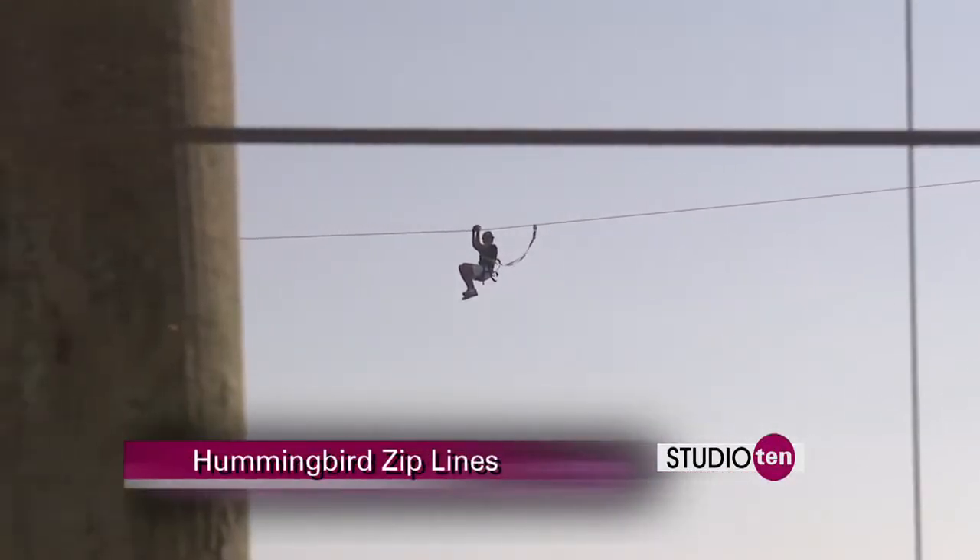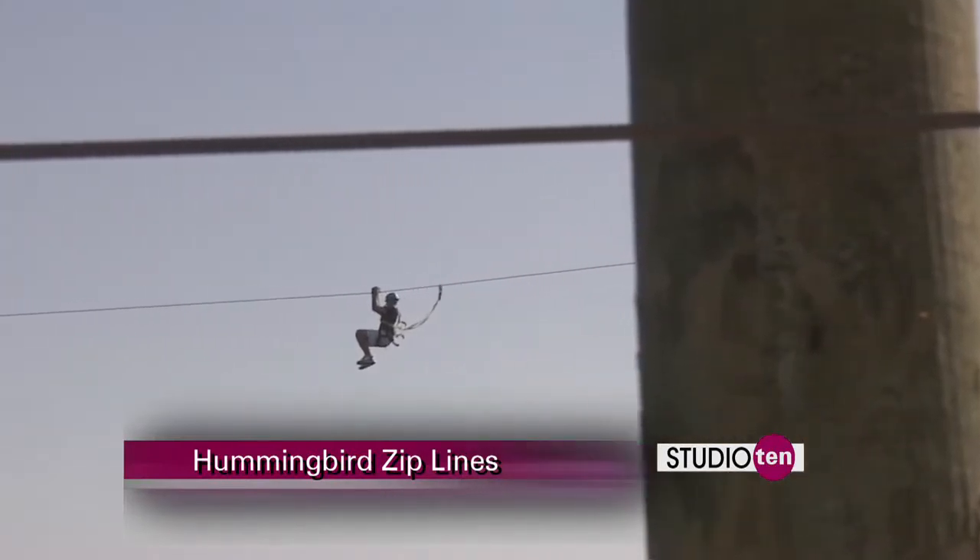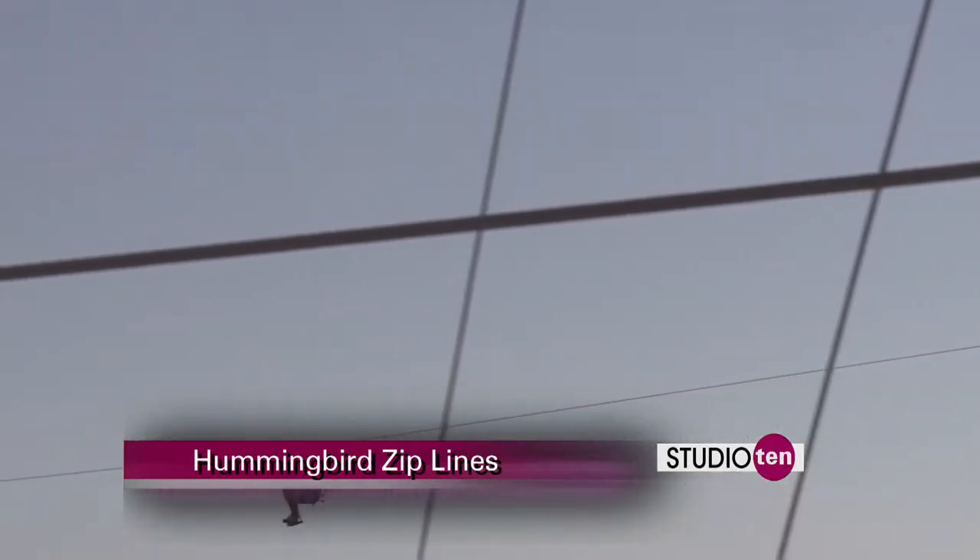Check it out — high above the Gulf Coast. Ziplining has come to Gulf Shores. The new Hummingbird Ziplines at Gulf State Park.